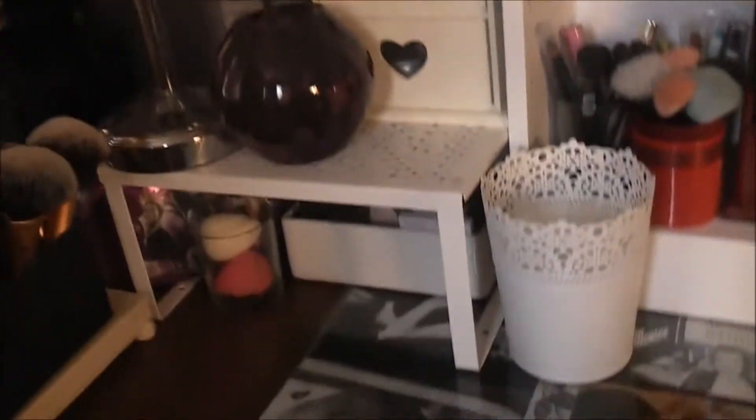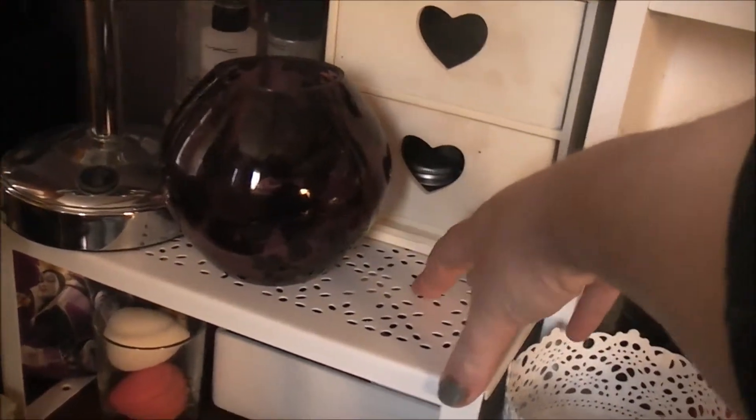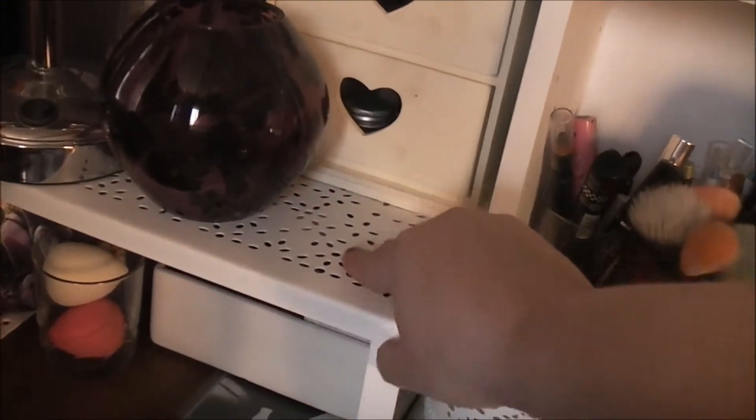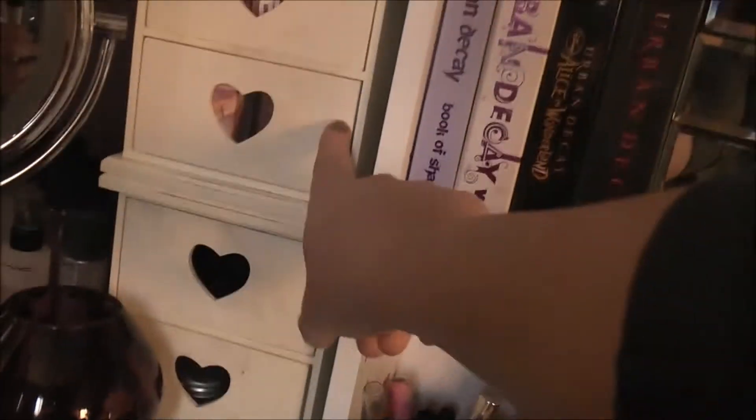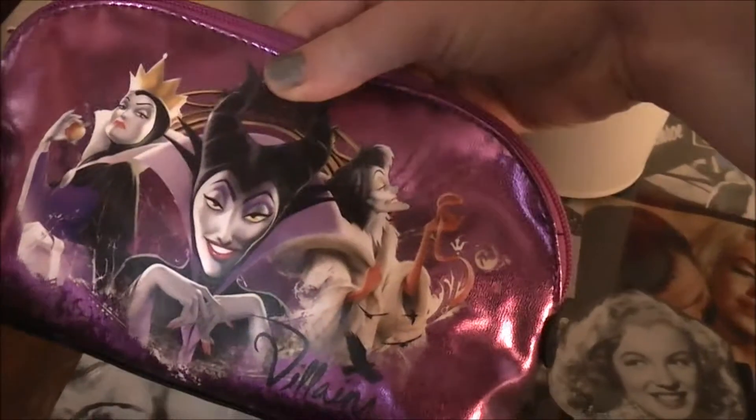I've still got this shelf storage from Ikea, which is the double thickness one, which is great. I still need to have something over here and I needed that to put these on top. Underneath here I've got my beauty blenders — I just keep them in a glass. And then I've got my Villains makeup case that I got at the Disney shop, my first haul of 2013, and that's got all my Maybelline colour tattoos in.